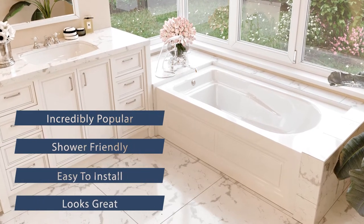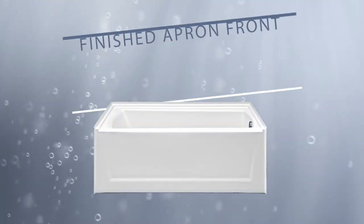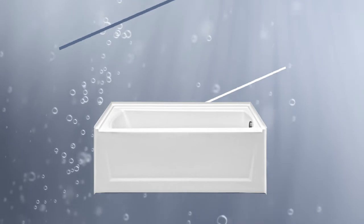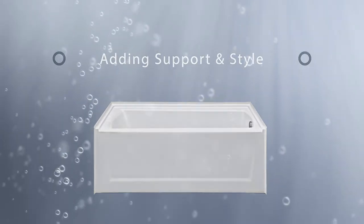Alcove tubs are easy to install and look great. Unlike undermount or drop-in tubs, alcove tubs have a finished apron front that covers the exposed side of the alcove, which adds support and style to your tub.